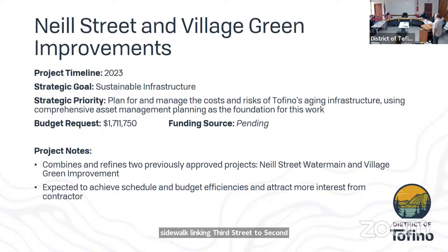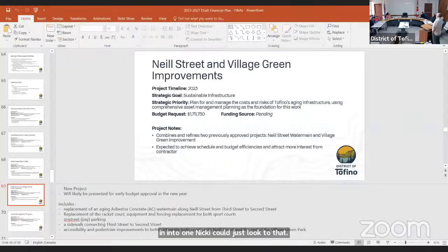Council can expect to see a number of these projects being combined into one. This has been designed to approximately 80 percent for the village green and 100 percent for the water main.